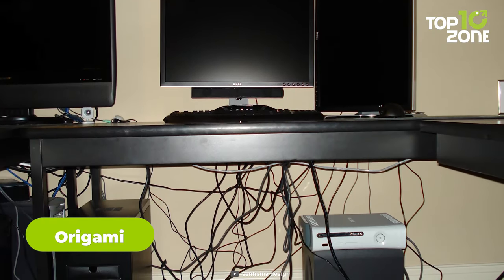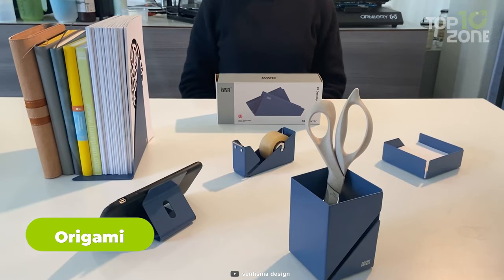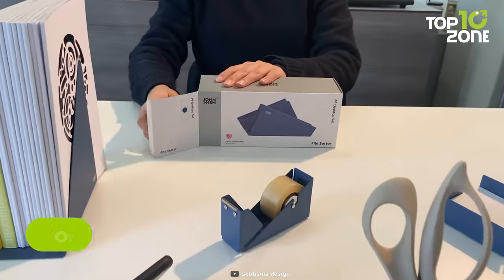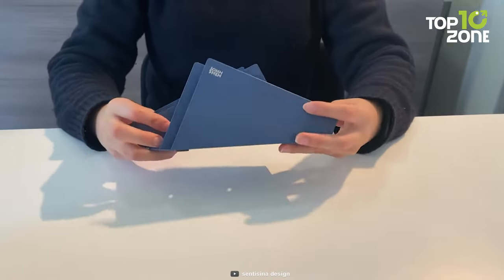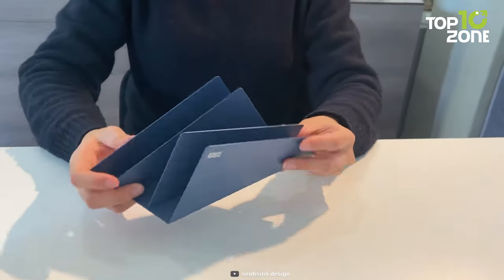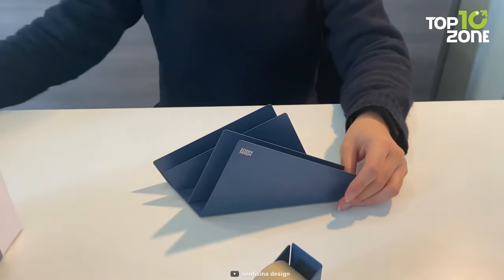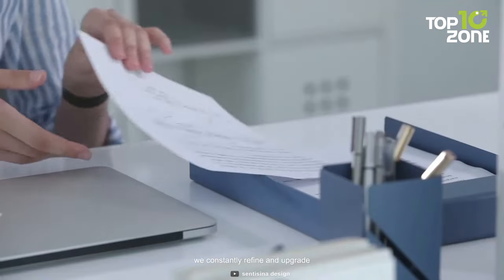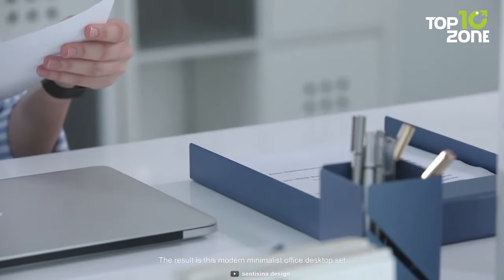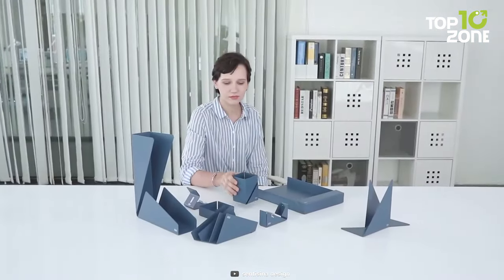Cluttered and messy desks are a huge distraction when you're trying to focus on the task at hand. And that's why you need Origami, the ultimate home office desk organizer. Origami is a modular and customizable system that lets you create your own personalized desk setup. You can choose from different modules such as a pen holder, a phone stand, a wireless charger, a drawer and more. You can also mix and match different colors and materials to suit your style. It's easy to assemble and disassemble thanks to its innovative magnetic design, and you can fold it flat when not in use or rearrange it as you please.